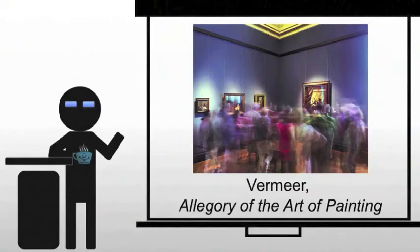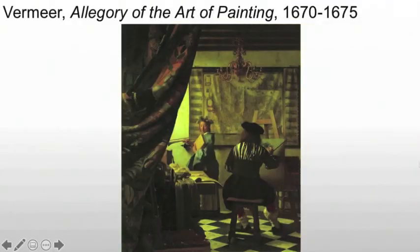He also creates the allegory of the art of painting, which you see in the background right up here. Now here the artist appears with his back to the viewer, dressed in historic clothes. He's depicting himself as the artist.